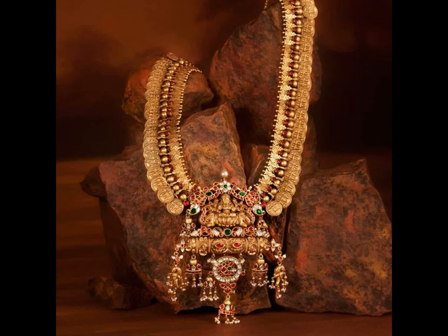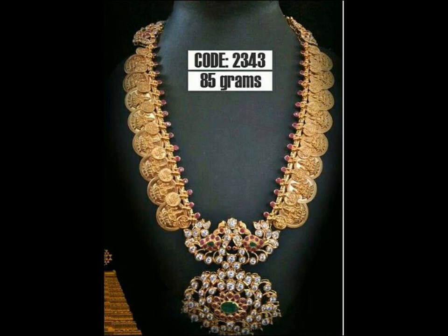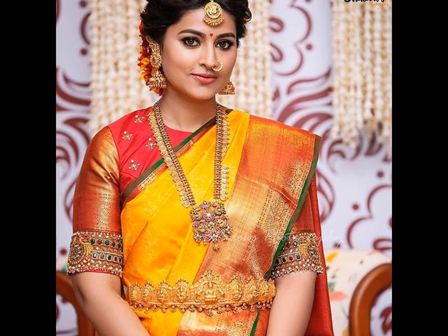The Kasu Mala is an essential necklace in every South Indian woman's jewelry collection. Known as Kasula Peru in Telugu, Kasu Malai in Tamil, Malayalam, and Kannada, it is made of little gold coins and most often features an inscription of Lakshmi or Ram Parivar.